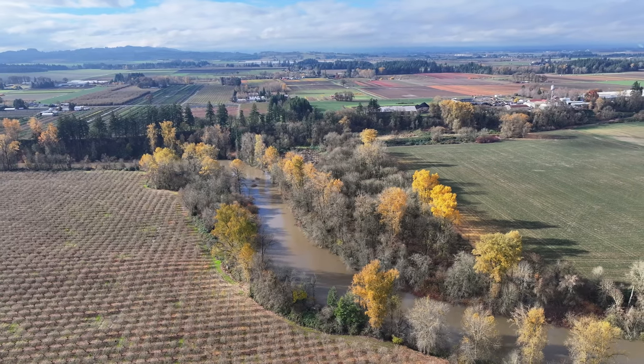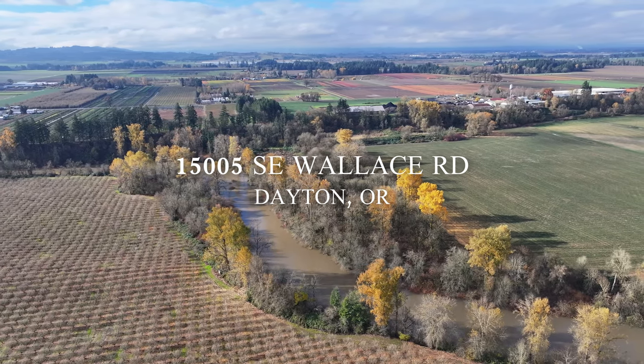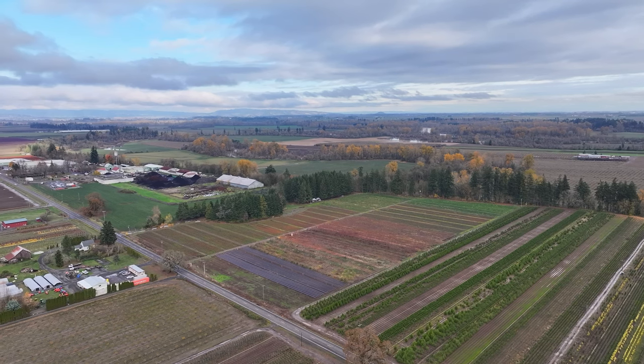Hi, this is Paul Turgesson, Oregon Farm and Home Brokers. Today we're going to introduce you to 15005 Southeast Wallace Road in Dayton. It's a 36-acre property with 20 acres of water rights. I would suggest that this is the perfect nursery stock property.